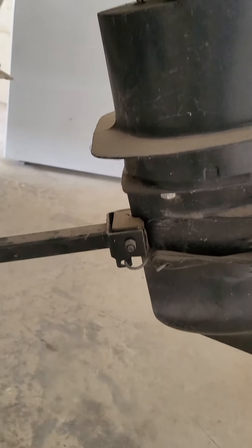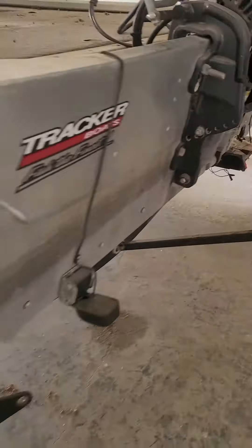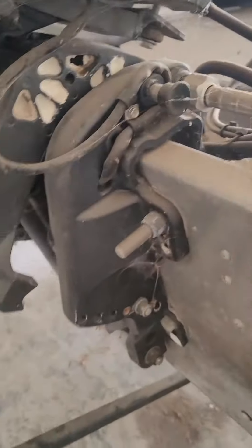No nicks. Very clean. Boat's very clean. Trailer's in great condition as well. It does have power trim — we didn't test the power trim, but it does have power trim on it.